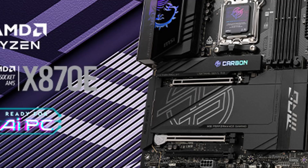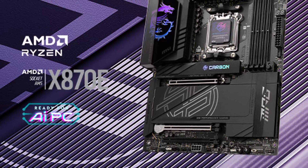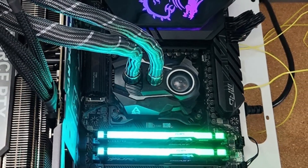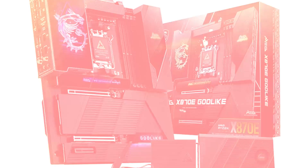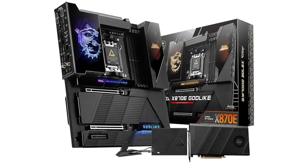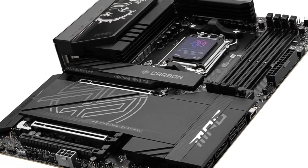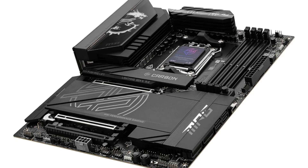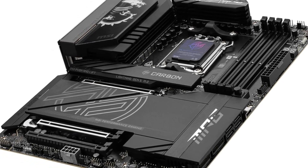Number 1: MSI MPG X870E. Introducing the MSI MPG X870E Motherboard — a powerhouse designed to unleash the full potential of your gaming setup. This motherboard isn't just a piece of hardware; it's an engineering marvel that elevates your gaming experience to new heights. With its sleek design and RGB lighting, the MPG X870E stands out as a centerpiece in any gaming rig. Under the hood, this motherboard boasts cutting-edge features, equipped with the latest AMD X870E chipset, supporting the newest generation of Ryzen processors for blisteringly fast performance and multitasking capabilities.